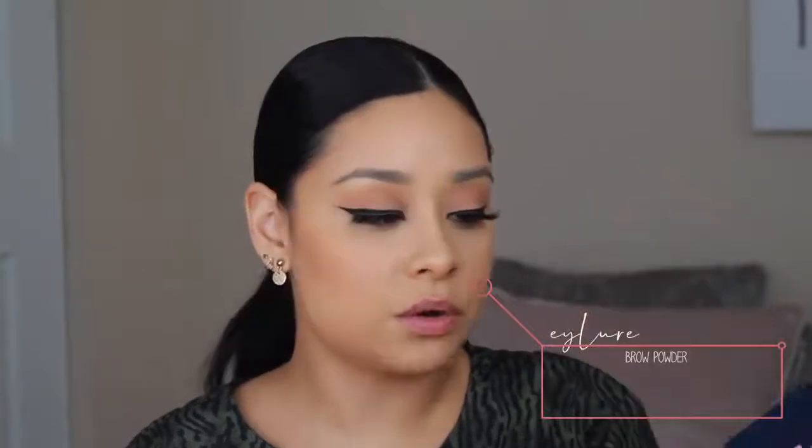I need to fill in my brows — I have foundation all over them and they're fading. I'm taking this eyeliner brow powder, which you can get at Ulta, and they do sell this brand at Target so consider it a drugstore product. I'm taking an angled brush and just filling in my brows.